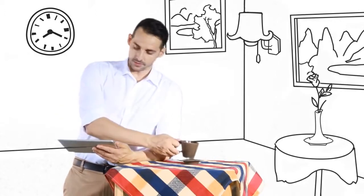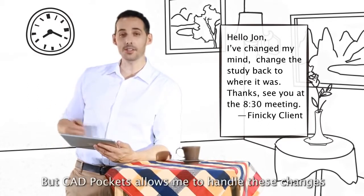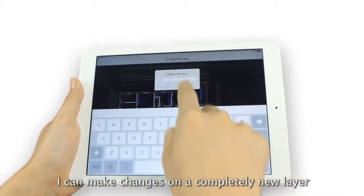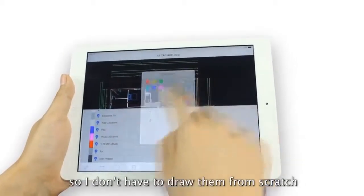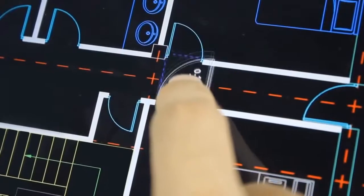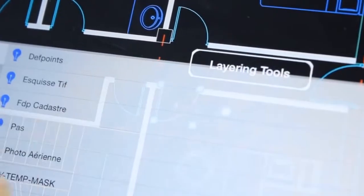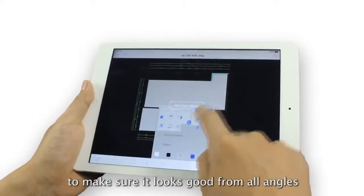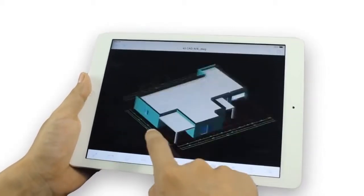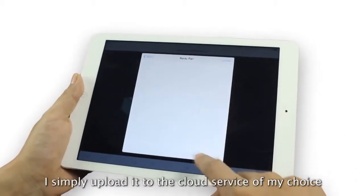Meetings are a daily thing in my life, and so are last-minute changes. But CAD Pockets allows me to handle these changes. I can make changes on a completely new layer and use blocks from the preset library, so I don't have to draw them from scratch. I can then view it in 3D to make sure it looks good from all angles. When the touch-up is done, I simply upload it to the cloud service of my choice.